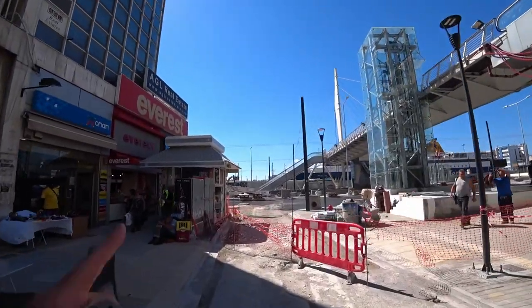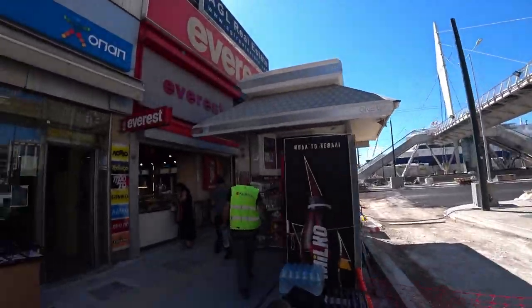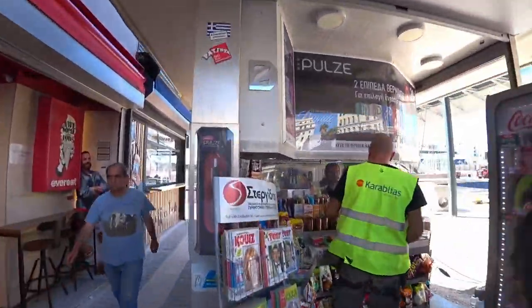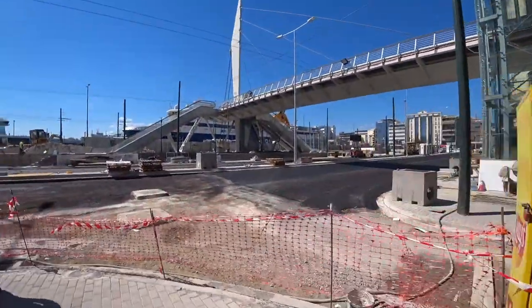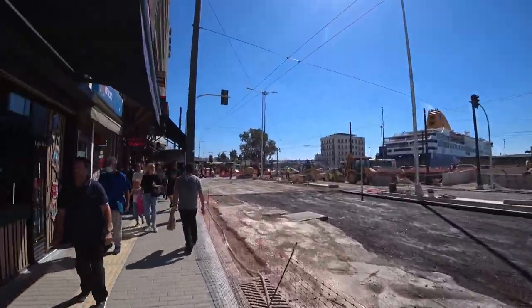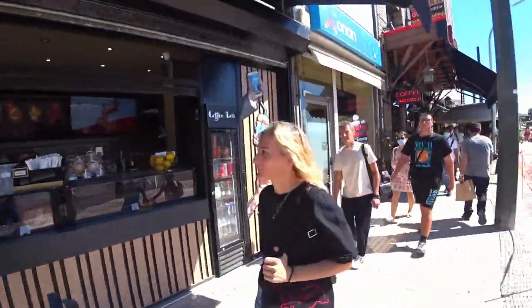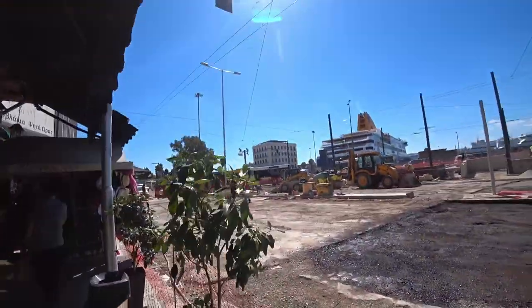I believe that's the X96 bus straight ahead, let's go take a look. There are all kinds of coffee shops and restaurants and stuff — you can grab a bite to eat before you get on your boat.